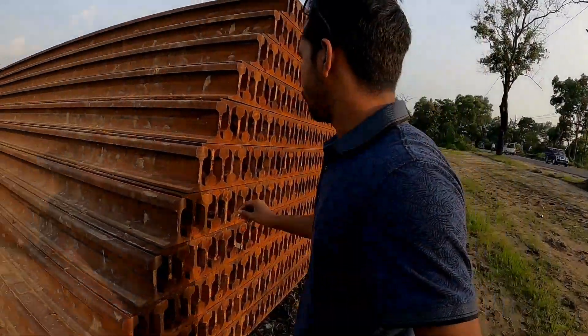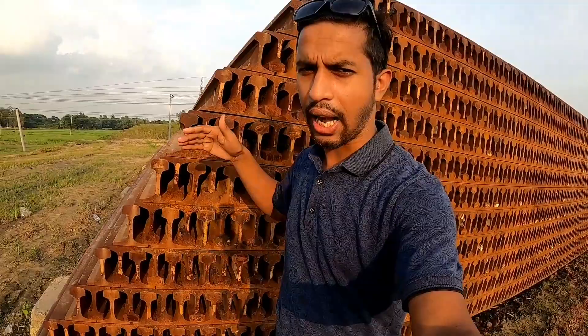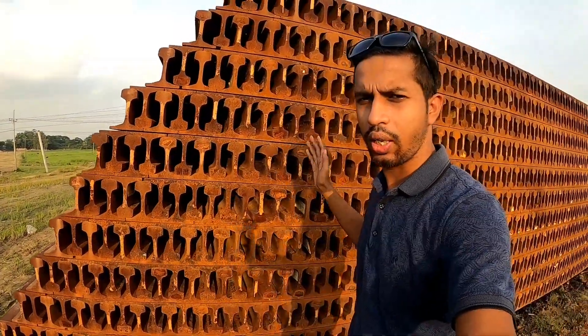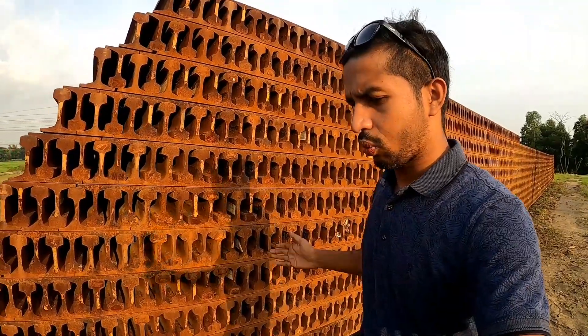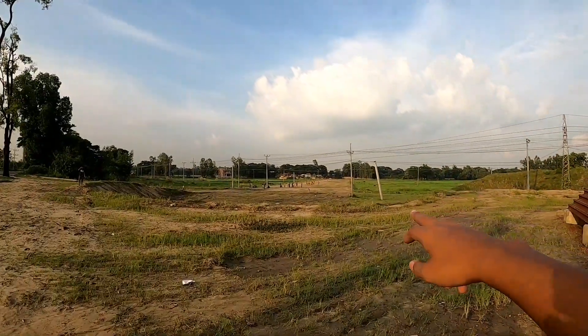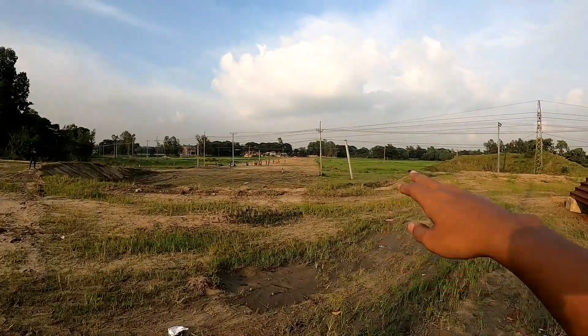We have to see how many rail lines are in this area. This rail line is built. This structure has been built — 1000 boats — so we know that it is very difficult. We have to see how many structures are in this area.